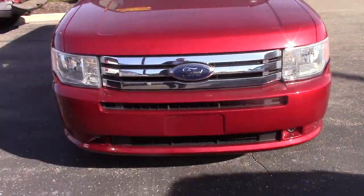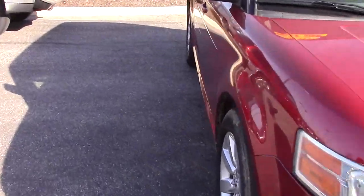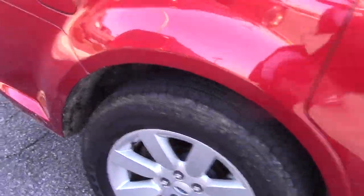It looks pretty good, like I said, the other one just has a little bit more options. This one I believe is an SE, the other one is an SEL. Good tires on it.